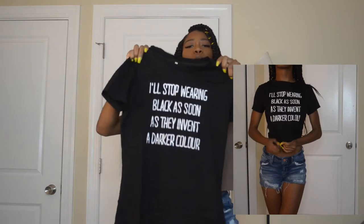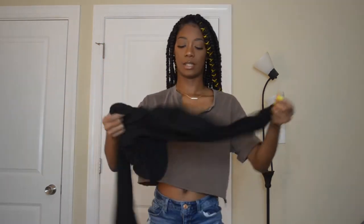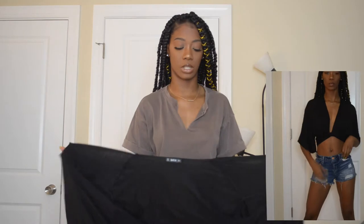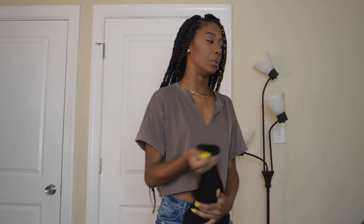Next we have a graphic top — on the website the writing was way bigger. The shirt is really small, and it says 'I'll stop wearing black as soon as they invent a different color.' Next is a wrap top. There's a trend going on in this haul — a lot of things that tie. It's really nice material, not see-through, very comfortable. Very grown woman brunch vibes. I'm about to be 21 and I want my look to be more chic.